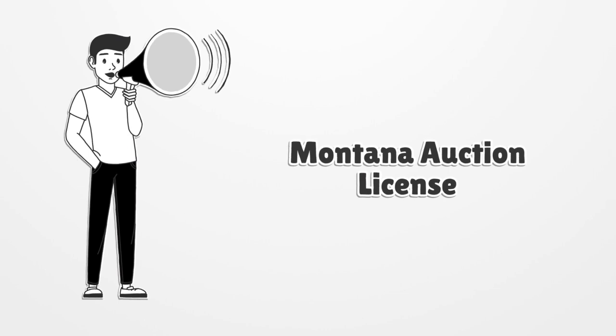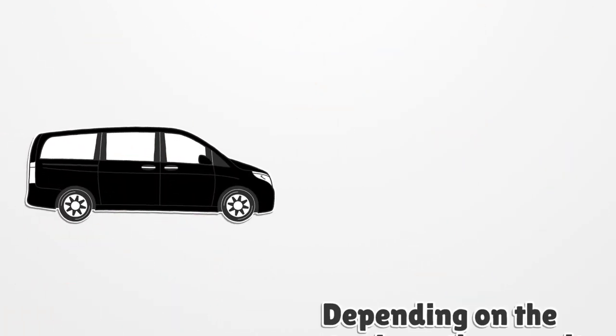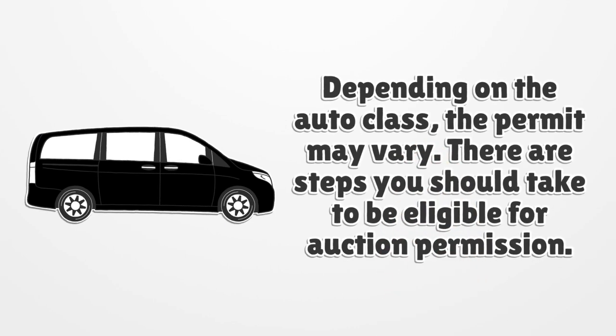Montana Auction License. Depending on the auto class, the permit may vary. There are steps you should take to be eligible for auction permission.